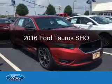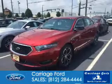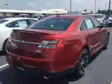This is a new 2016 Ford Taurus. It's powered by all-wheel drive, a 3.5-liter six-cylinder engine, and a six-speed automatic transmission.